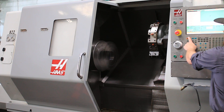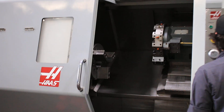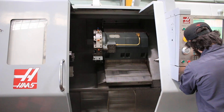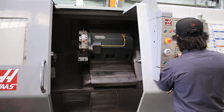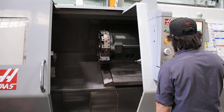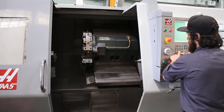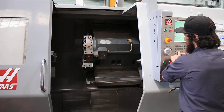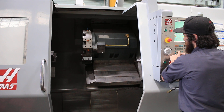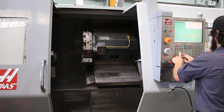Spindle sounds good. Going to rapid the turret. Z sounds good. X sounds good. The machine will come with the tool holders as you see mounted on the turret.